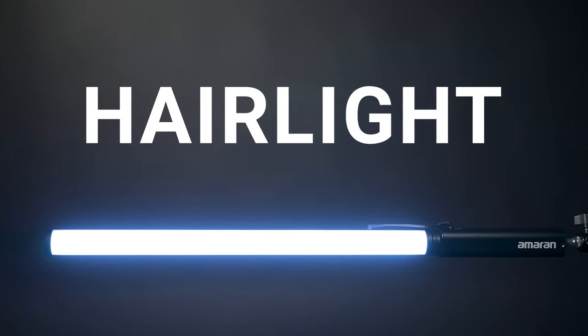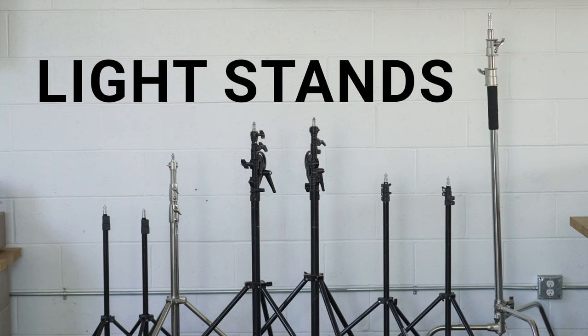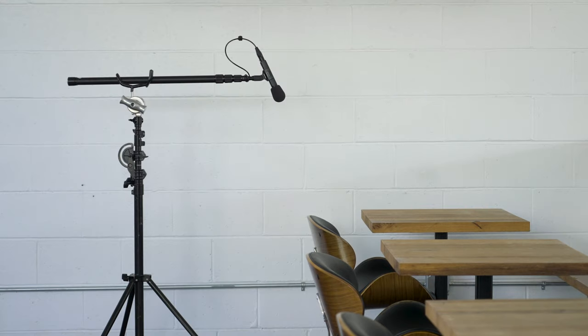Hair light — a hair light is placed behind the subject, helping to separate the subject from the background. Reflector — a reflector allows us to reduce shadows by bouncing light back onto a subject's face. Light stands — we have a variety of light stands to hold lights, light modifiers, boom poles, and other equipment.